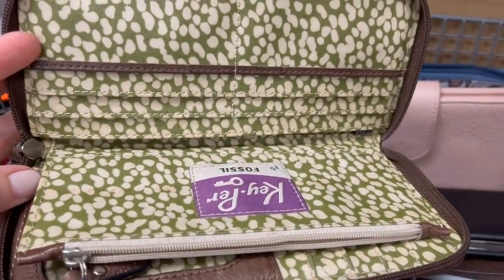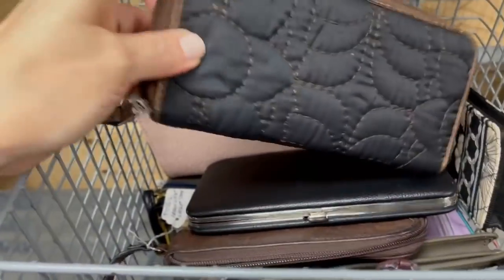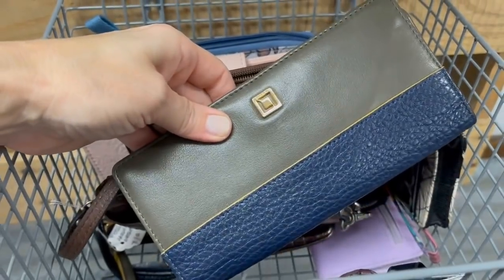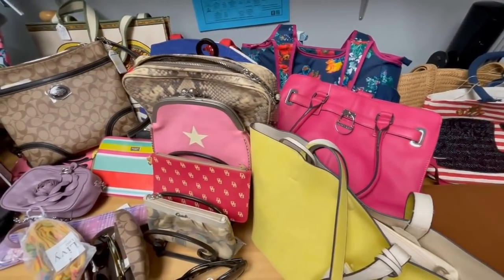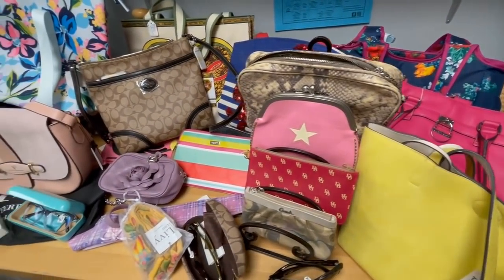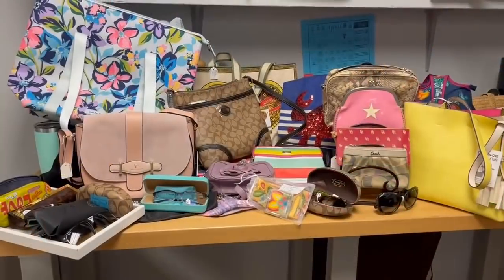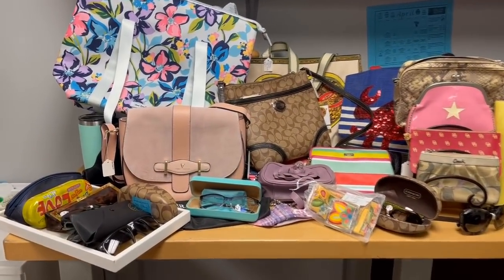This is a Fossil brand wallet. I have a garage sale Vera Bradley 50-cent wallet that I've been using for about a year — I finally retired it, and now I'm using my Brahmin handbag. And now I'll give you a sneak peek into some of these beautiful handbags and sunglasses that will soon be featured at Hope Chest.